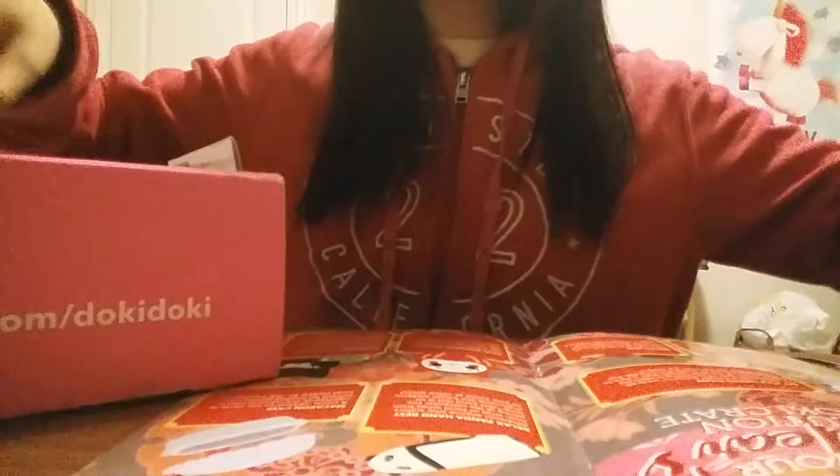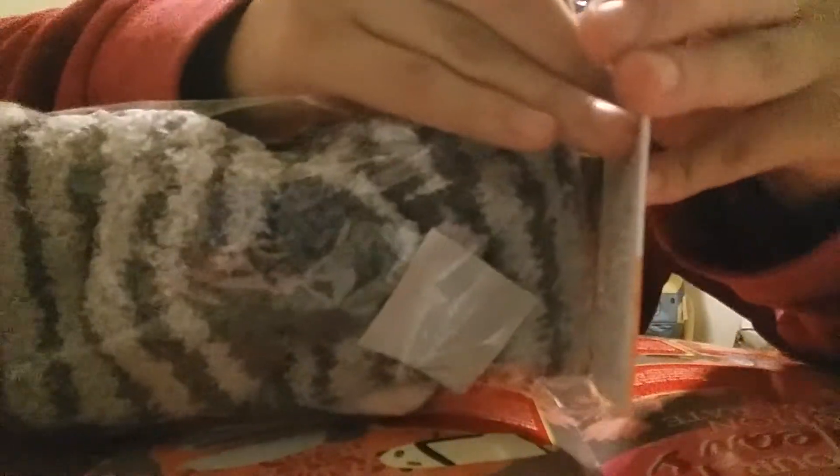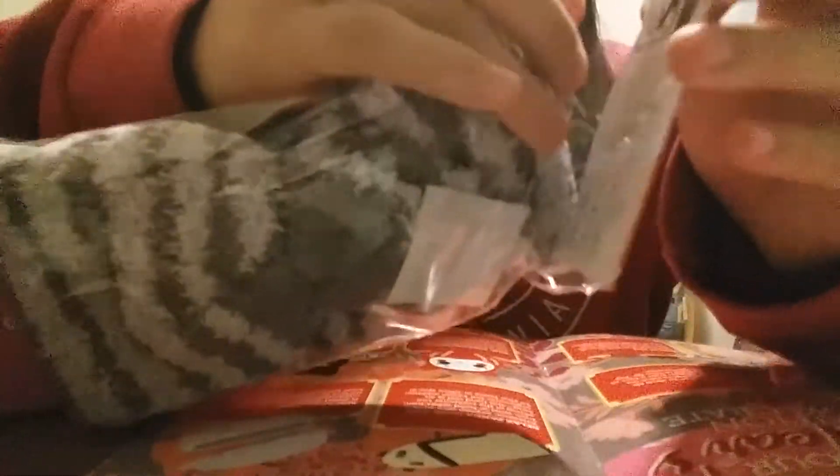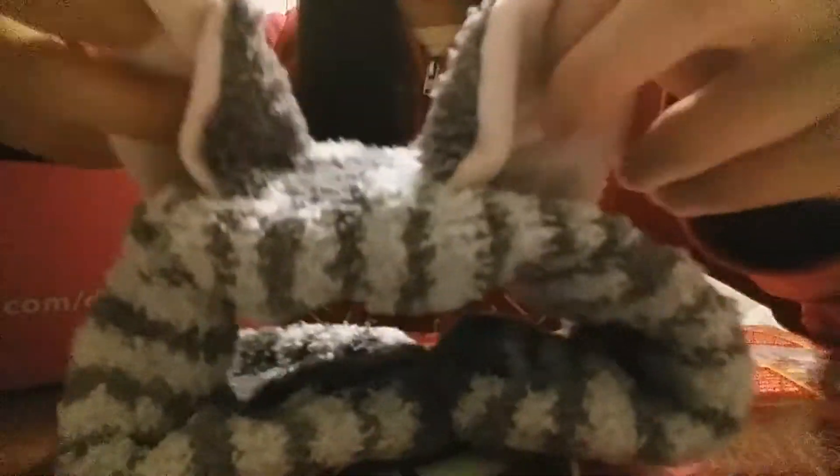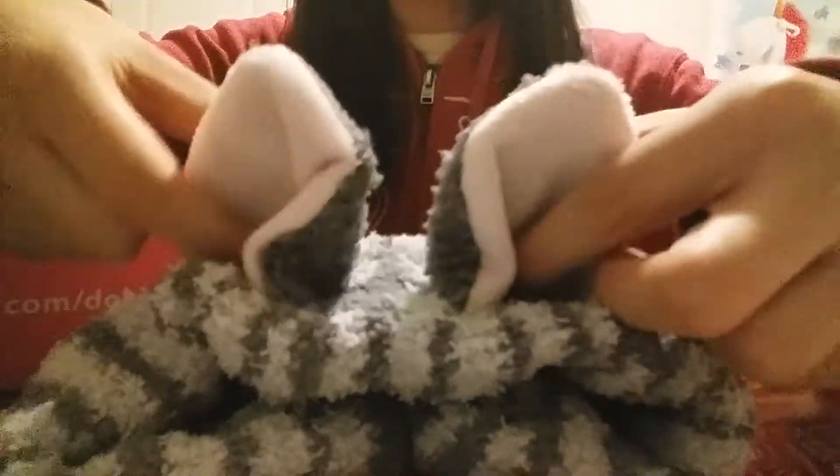Next is a headband. I think it's this one — it's supposed to be a cat headband. Here are the ears for the cat. It's pink on the inside of the ears and then it's grey and it has grey stripes all around it.